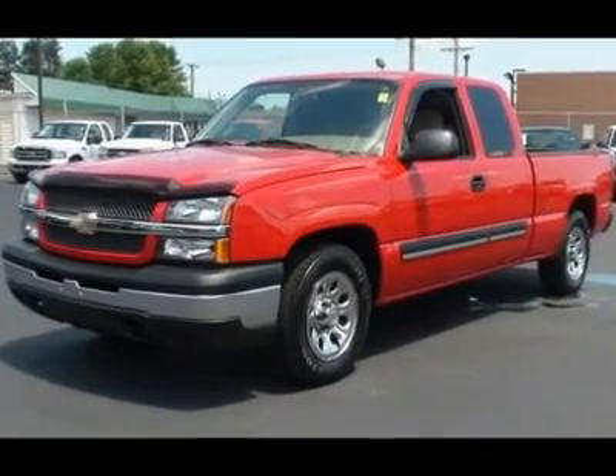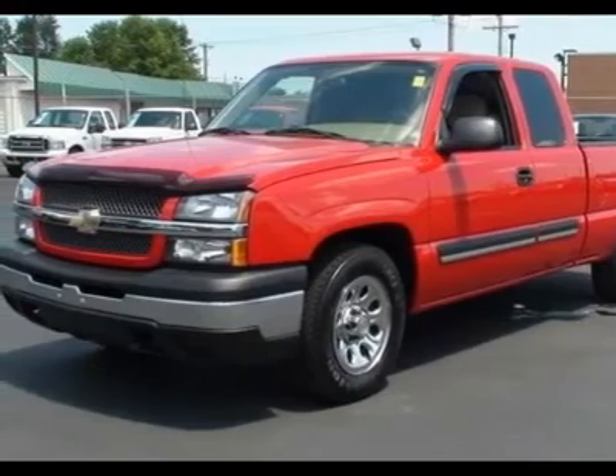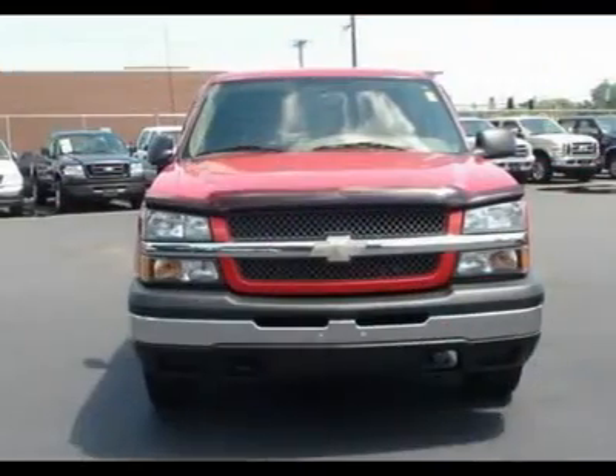This extended cab pickup is generally a pleasure to drive. You will find a gas V8 4.8L / 293 in a 4-speed automatic with overdrive — sounds smooth.